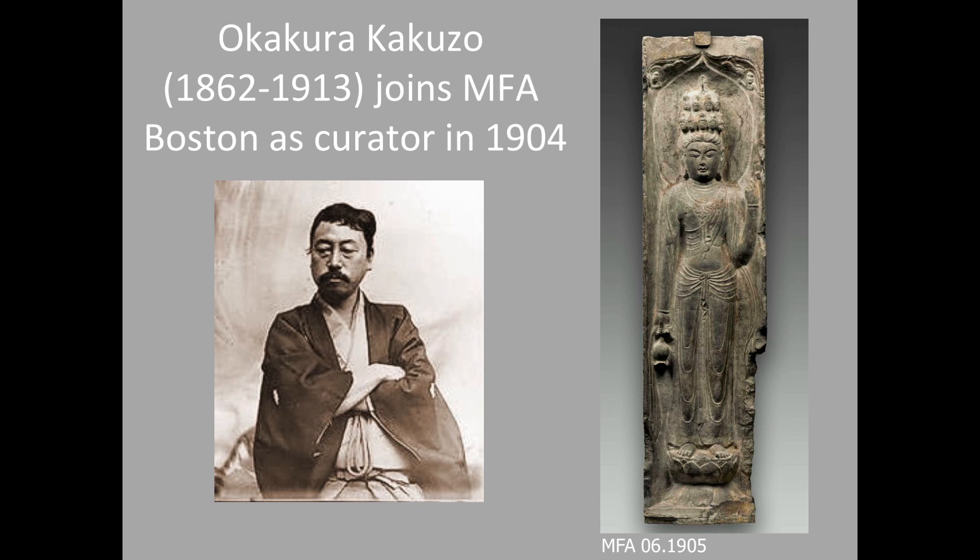Okakura was an effective spokesman for the importance of Asian culture in the modern world, a true pioneer in the late 19th century, and he helped turn the tide against overriding Western influence that had come to dominate art and literature across the globe. At Boston, Okakura was able to acquire the first important, authentic Chinese Buddhist sculpture seen by the American public — an important early 8th century 11-headed Avalokiteshvara sculpture that he brought to the Boston Museum on a scouting trip to China, probably in Xi'an, in 1905.